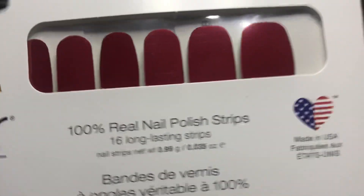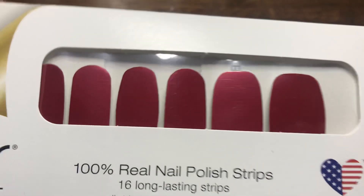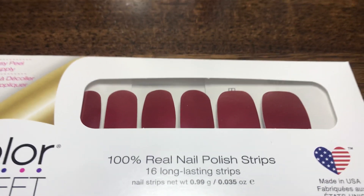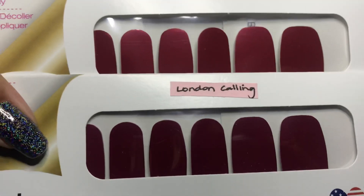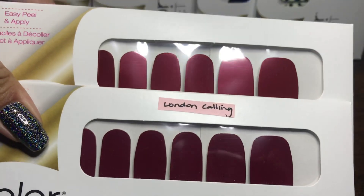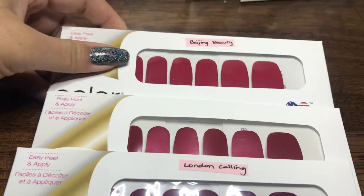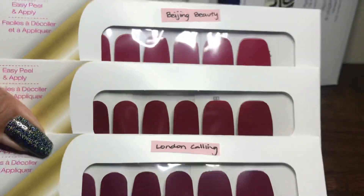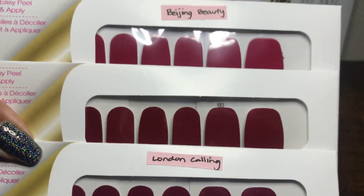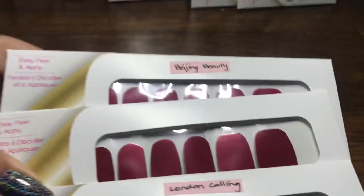This next one is called Bad Blood, which is a solid red shade. Comparing it to London Calling — London Calling is a deeper, darker red — and Beijing Beauty, which is a brighter, lighter red. So Bad Blood is actually somewhere in between those two shades.